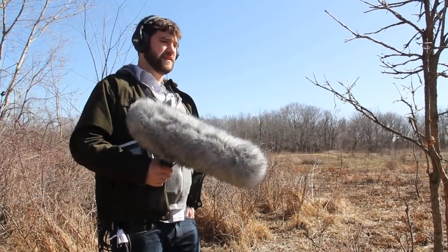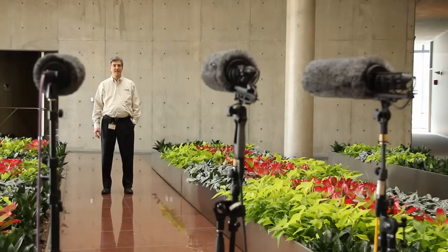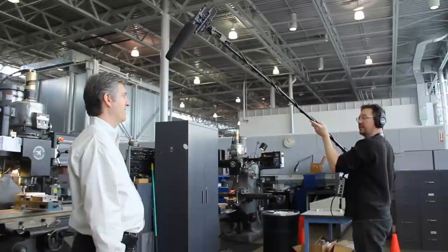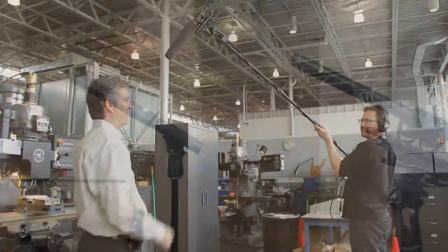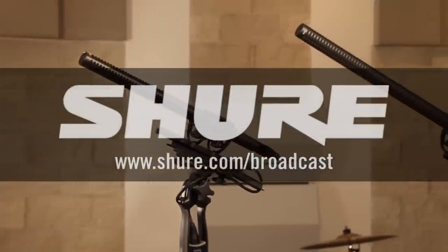The shotgun microphone is an important tool for video producers. By enabling clear sound pickup in noisy conditions or at longer working distances, a shotgun mic can help you to create more professional sounding video projects. For more information about shotgun microphones, visit Shure.com.